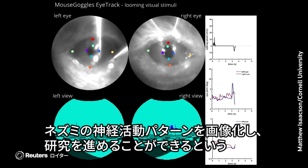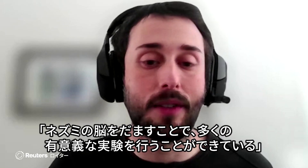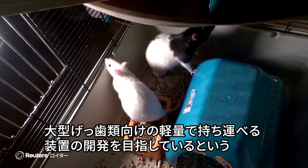This setup lets researchers image and learn from the mouse's neural activity patterns. It's very useful that they are tricked, and then we can do a lot of interesting experiments. The team plans to further develop the goggles, working on a lightweight and mobile version for larger rodents.